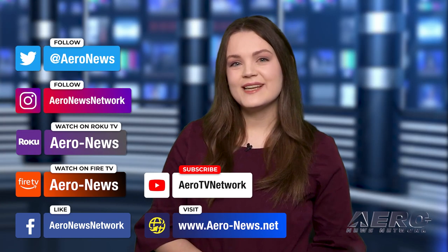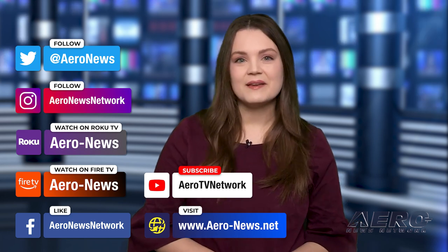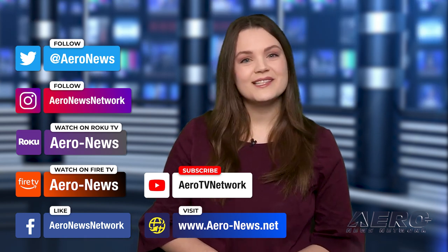Well, that's our program for today. You can catch episodes of Airborne on YouTube, Roku, and Fire TV. Just search for Aero News or Airborne. And don't forget to follow us on social media. Thanks for watching.